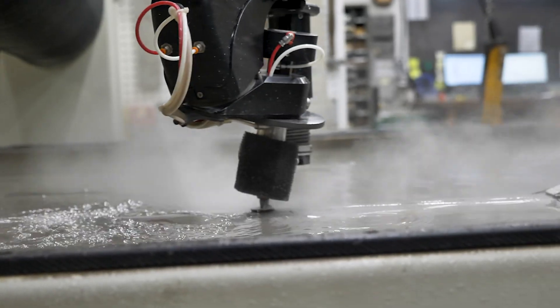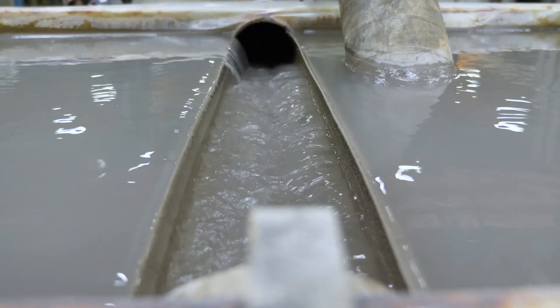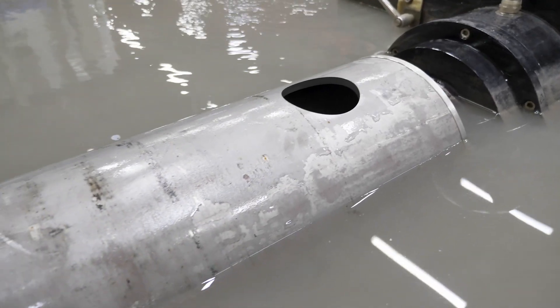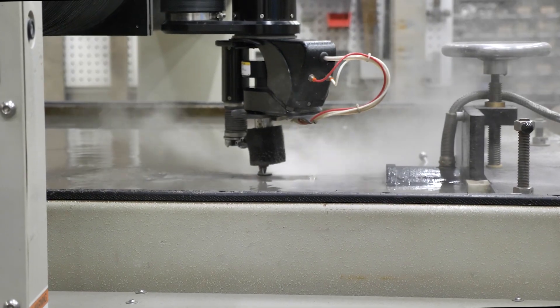We've just upgraded our water jet cutter to have a 5-axis range of motion. It has pressurized water and garnet sand that travels through a cutting nozzle at three times the speed of sound. We can cut materials like steel that are up to seven inches thick.